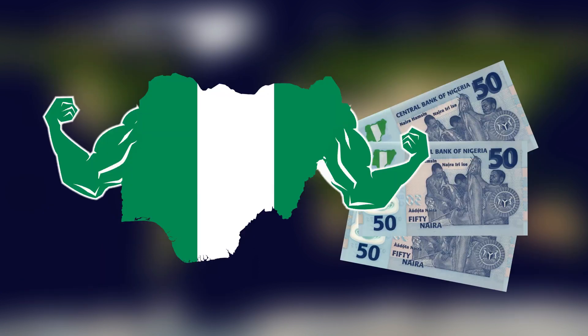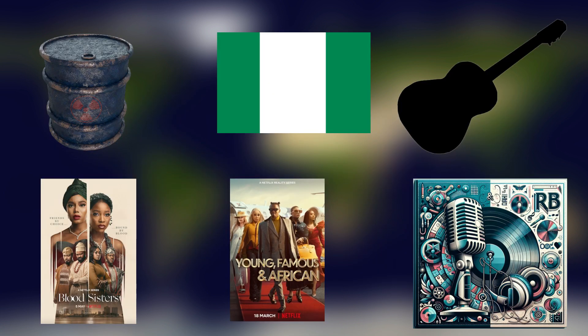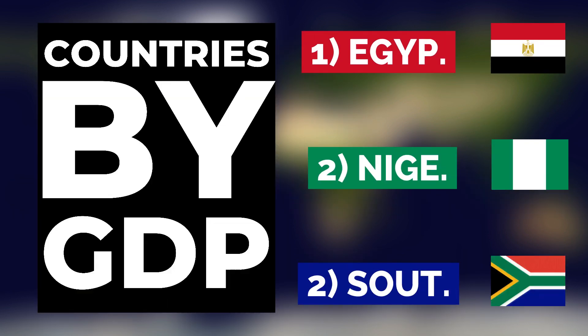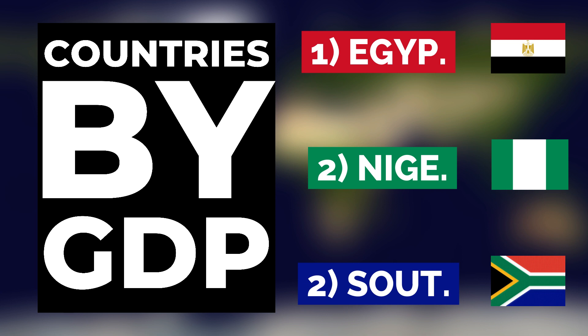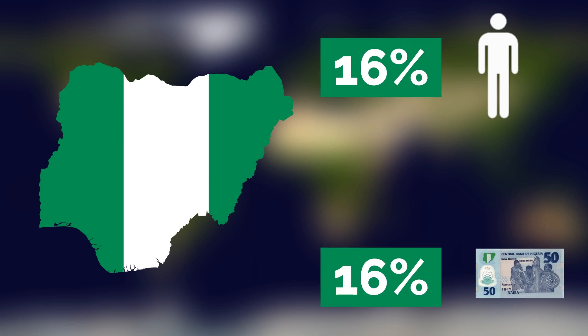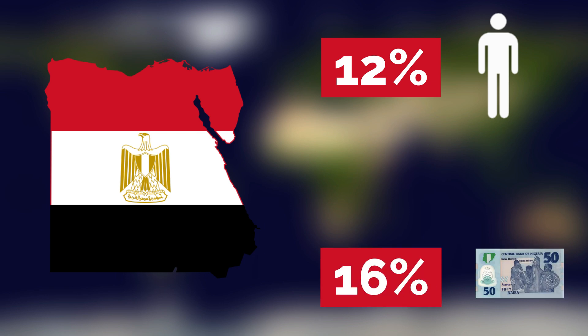Nigeria is often considered to be Africa's largest and most powerful economy — everything from oil and gas to movies and music is made there. With an impressive GDP of $440 billion, Nigeria has one of the largest economies in Africa. Egypt's economy is also quite impressive, with a GDP of $477 billion, also among Africa's largest and both bigger than South Africa. Nigeria's population accounts for 16% of Africa's total, and its economy makes up 16% of the entire African economy. Egypt's population is 12% of Africa's total but its economy also makes up about 16% of the total African GDP.